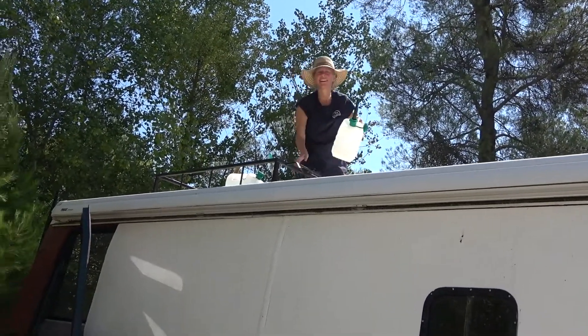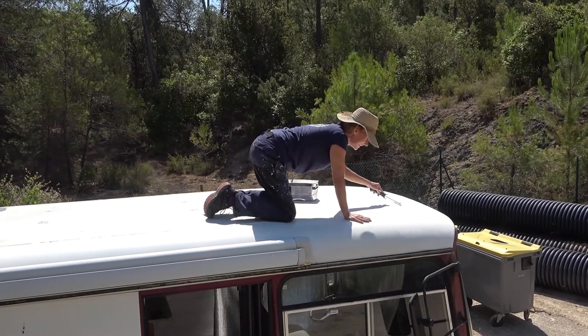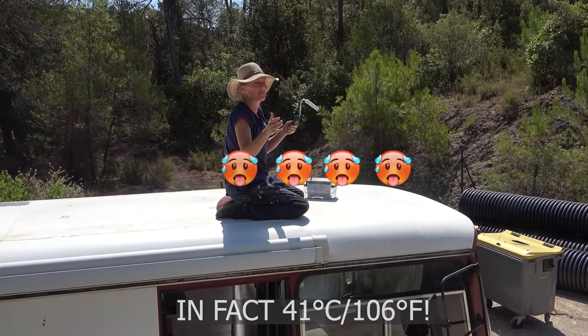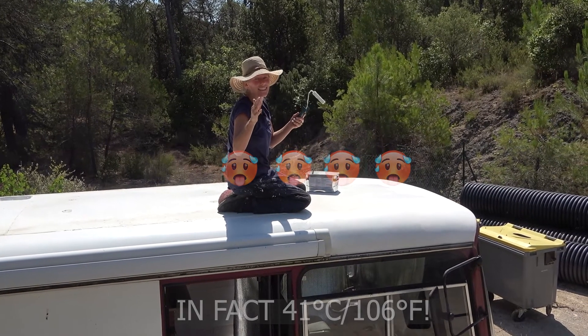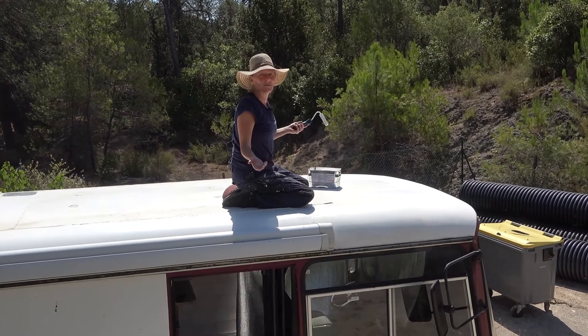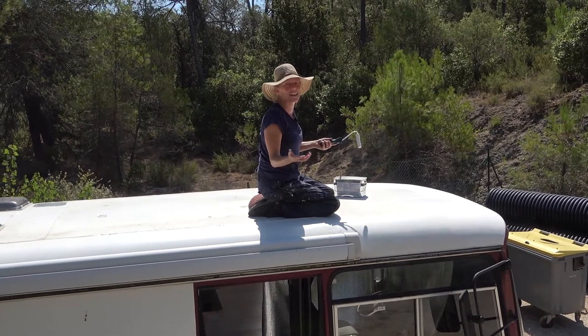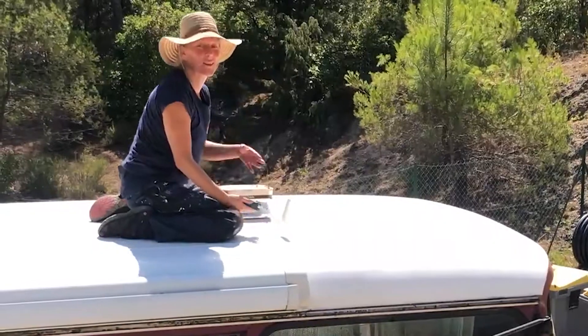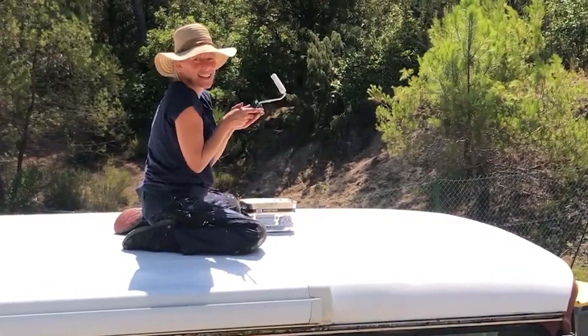Almost out of water, and it's 36 degrees. You normally should paint between 15 and 23 — that's the ideal temperature. This is the worst time to be painting, but we only have a certain amount of time free, so you make do with what you've got. It's coming on nicely.